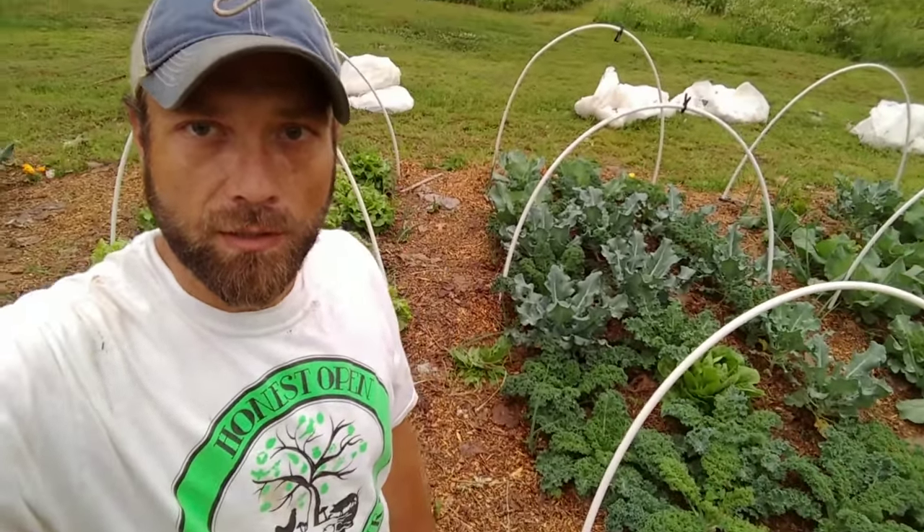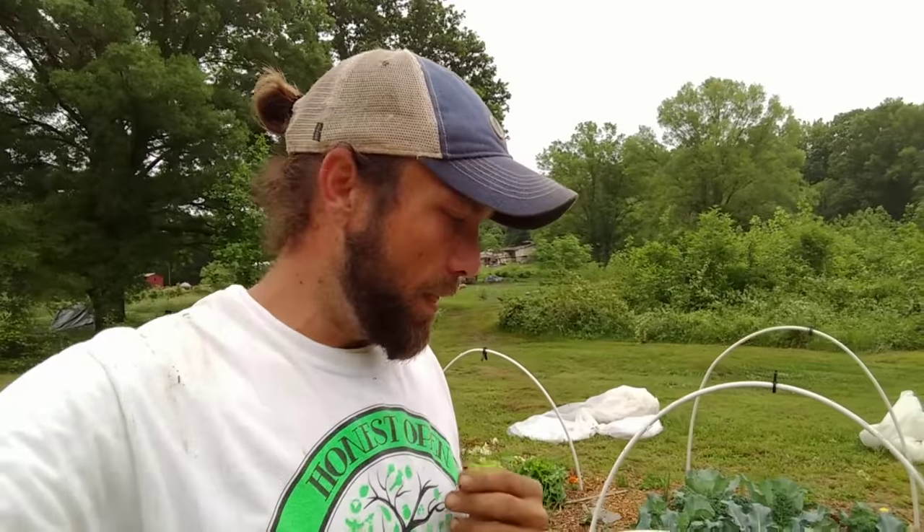Pest control also starts at the very beginning when you're getting your beds ready — what soil you're going to plant into. If you have a really healthy plant, not deficient in any nutrients or water, the bugs are not going to go for that plant. They want a stressed plant to feed on. They see in a different spectrum than we do and can tell which plant is stressed. If your plants are not stressed, it's going to really cut back on pest pressure, and a healthy plant will recover faster if it does get attacked.